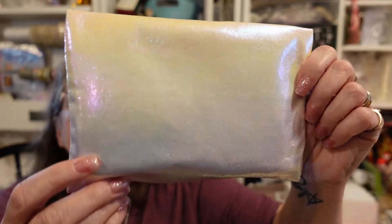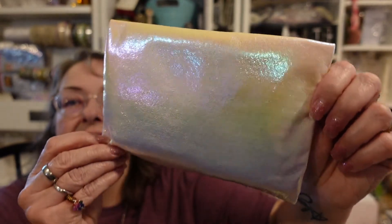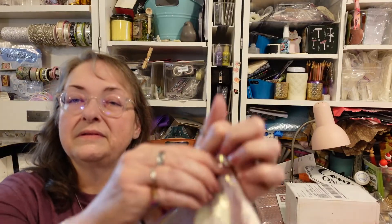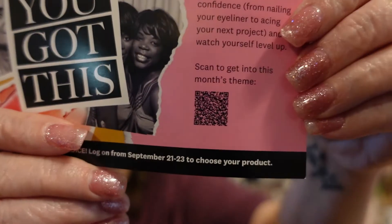Here is our bag this time. Look how iridescent it is, guys. Isn't that really pretty? It changes colors when you move it around in the light. It's got a little hole here that says Ipsy on it. Nice zipper, works really well. And there's a card inside. It says September 2022: 'You got this. Sometimes you just need a reminder. As the CEO of your world, embrace every challenge with confidence — from nailing your eyeliner to acing your next project — and watch yourself level up.' Scan this QR code to get into this month's theme.